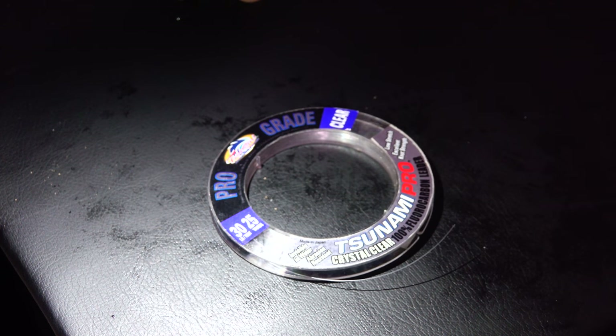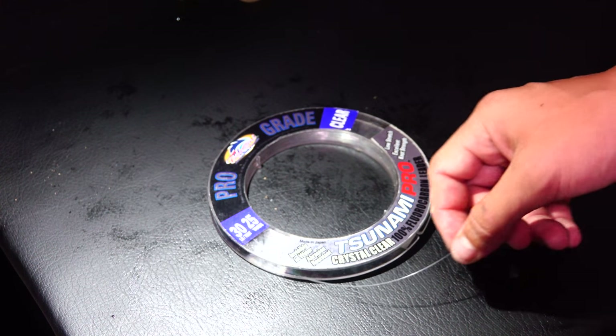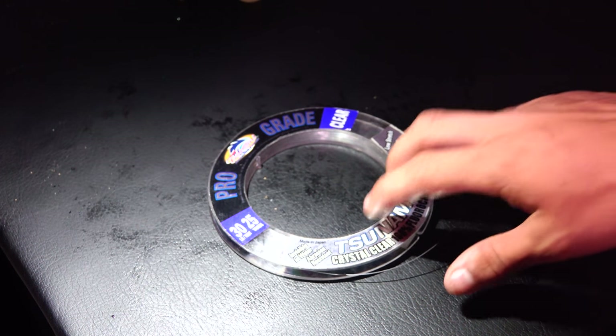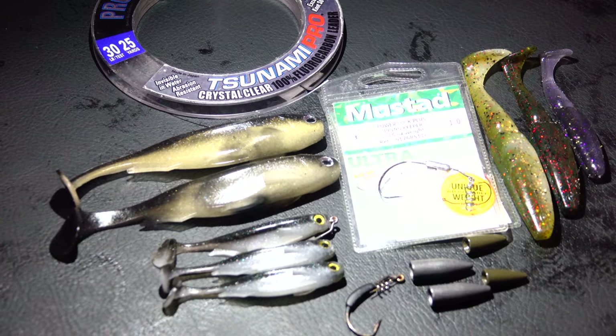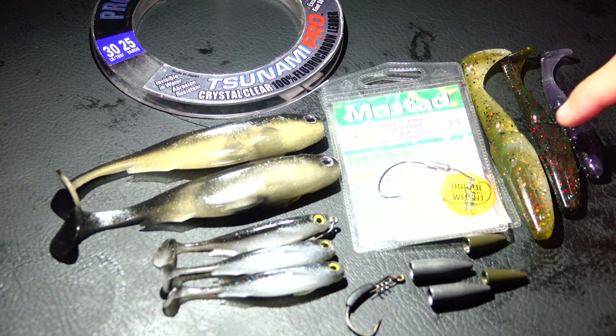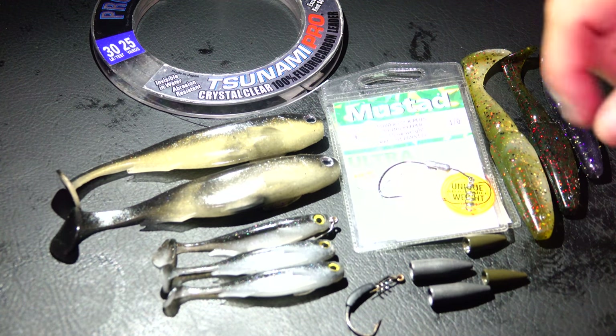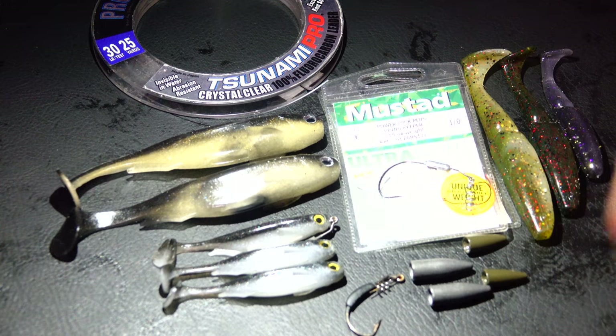When it comes to frog fishing leader, I like to use 30 pound but will switch to 15 to 20 pound max because you don't want your leader making a ripple through the water. Now moving to the last bait type — swim bait fishing. The two brands I use are Mega Bass and Gambler. This is the Gambler Little Easy and Big Easy, along with the three-inch, four-inch, and five-inch Spark Shad made by Mega Bass.